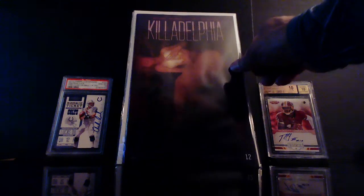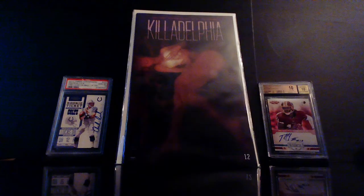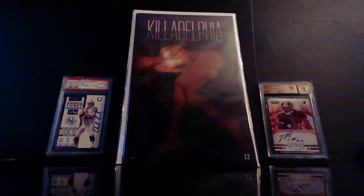I just love this cover — every time I see it until I don't see it anymore I'm gonna keep getting it. This is Killadelphia number 12, Bill Sienkiewicz cover.